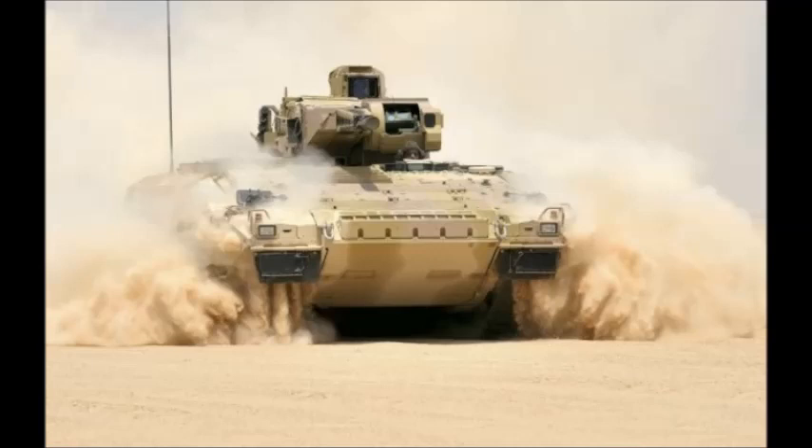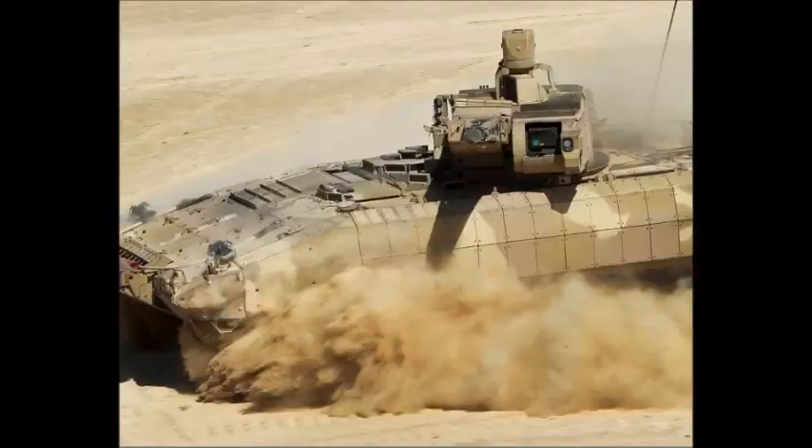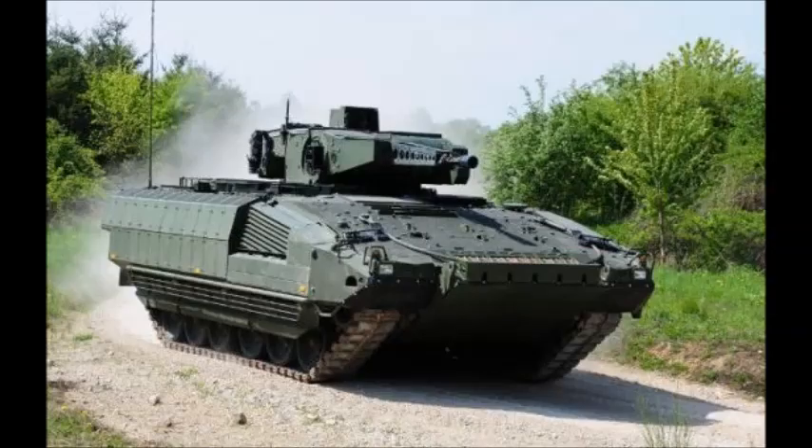The Puma IFV also features an advanced threat warning system. NBC protection and automatic fire suppression systems are fitted as standard. The vehicle is armed with a remotely operated weapon station, which includes a dual-fed Mauser 30 mm cannon. This cannon is already used on the Austrian and Spanish Pizarro IFVs, and has an effective range of fire of 3 km.